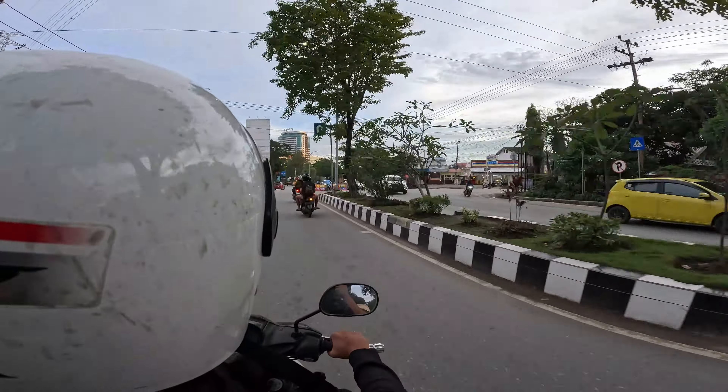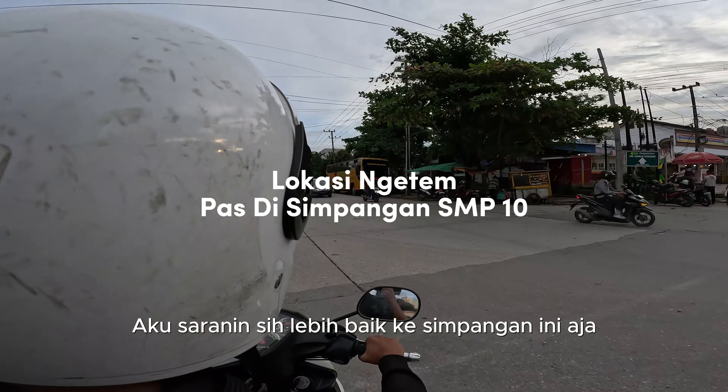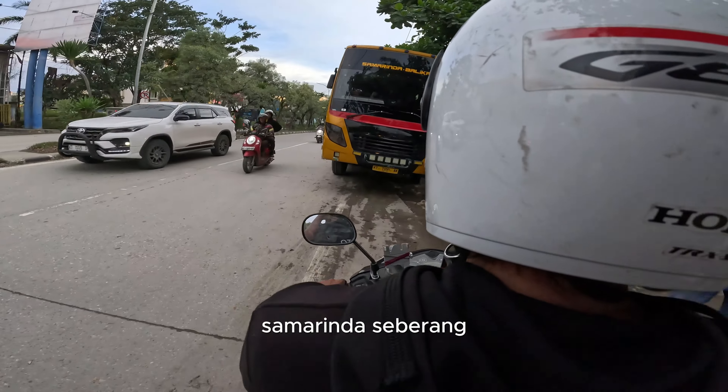Pas di simpangan SMP10 itu, nanti disitulah tempat ngetem bisnya. Jadi kalian bisa pilih mau yang di terminal atau mau yang di simpangan ini. Aku saranin sih lebih baik ke simpangan ini aja, karena biasanya habis dari sini dia cuma sekali ngetem, habis itu langsung ke Samarinda Seberang.